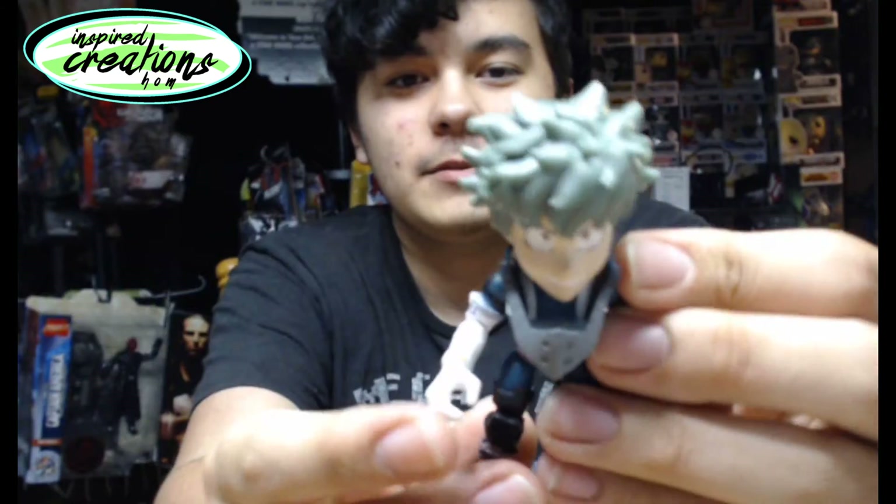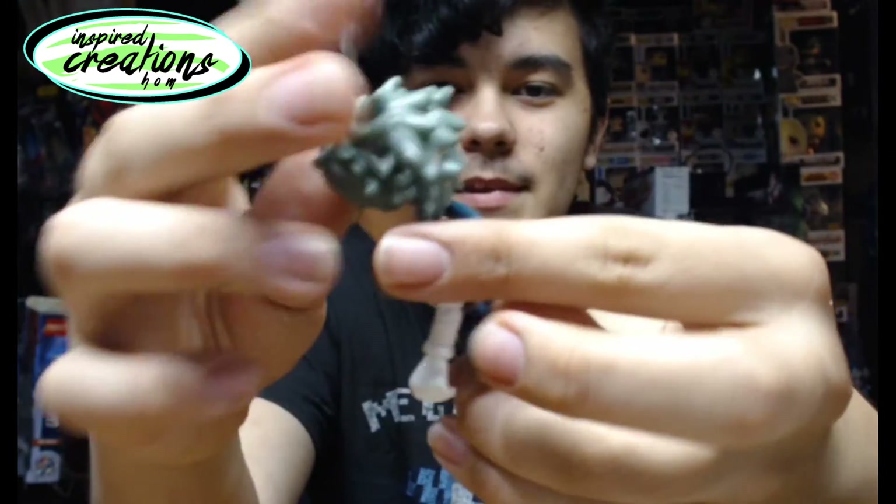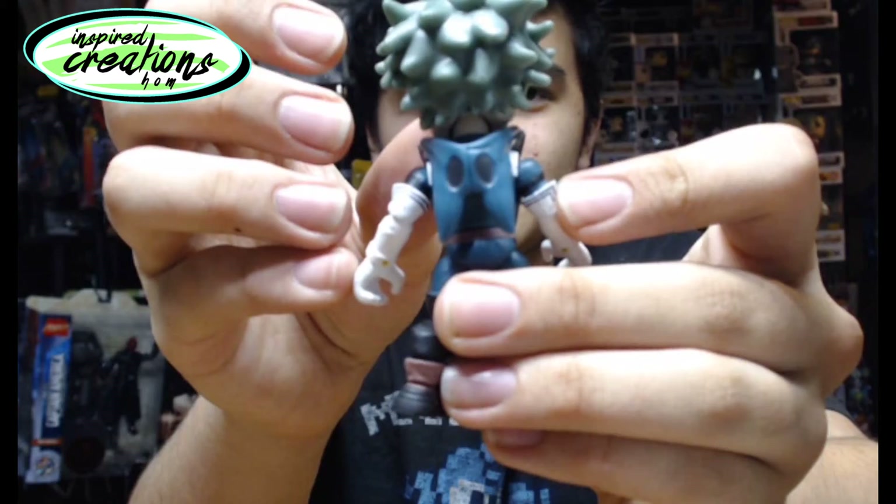Here we have Midoriya — he's a little articulated. You can see his mask there. It did say his mask was removable, but how do you remove this? Do you think his head pops off? I don't know. I don't want to risk it. It's going to stay on there right now. So I got two of these, and this other one just makes sense to get along with Midoriya here.